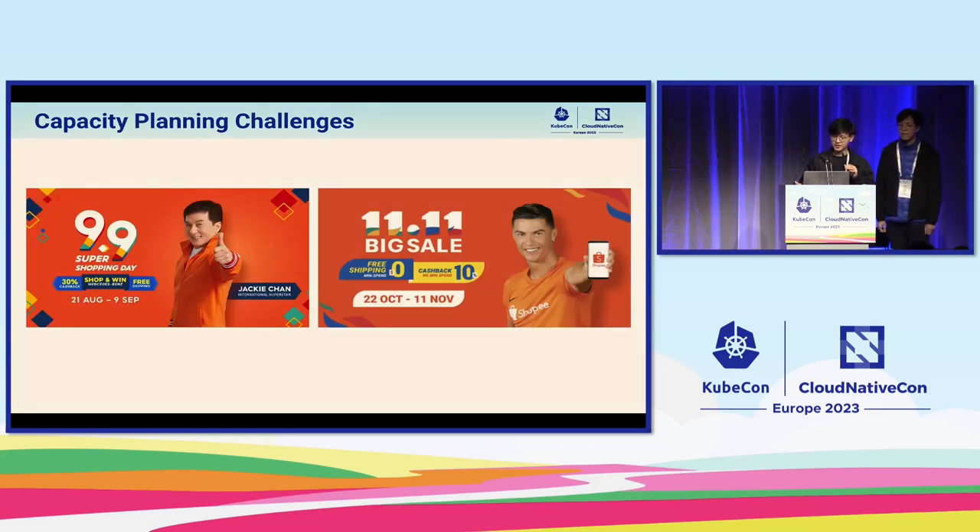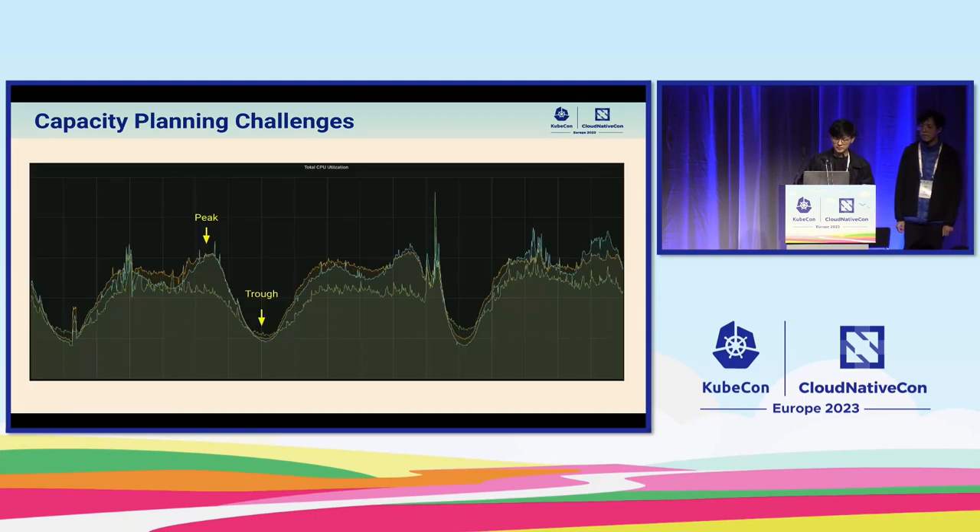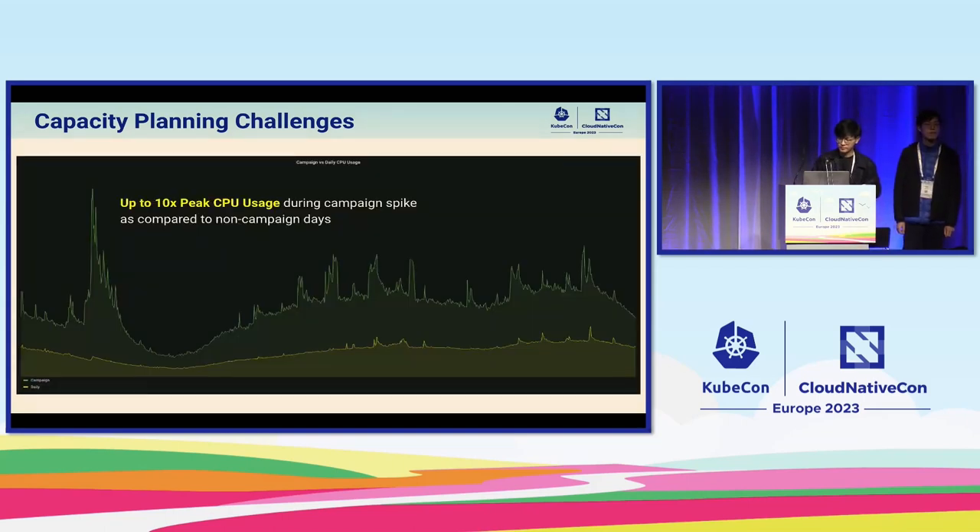One of the largest and most important days at Shopee are what we call campaign days. We run and operate several large campaigns every year, including the 9.9 Super Shopping Day in September as well as the 11.11 Big Sale in November. Supporting an e-commerce platform poses several unique and difficult challenges. In order to support millions of active users, we need huge amounts of compute resources. Large numbers of users tend to log on to Shopee at the same time, since many of our larger markets are in the same few time zones. During low volume periods at night, we also experience rather deep troughs in which large amounts of our resources remain idle and underutilized.